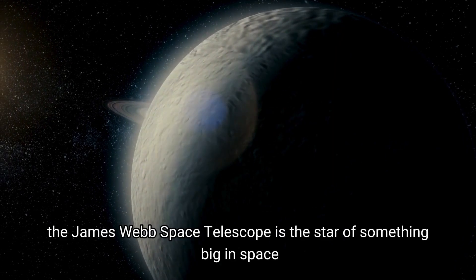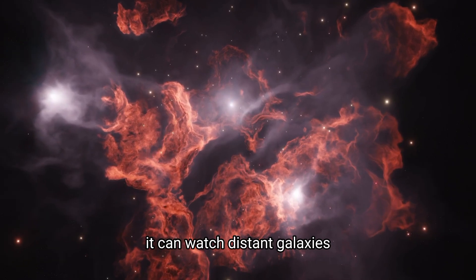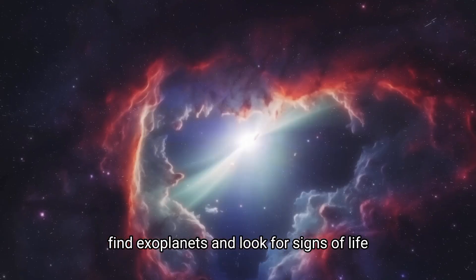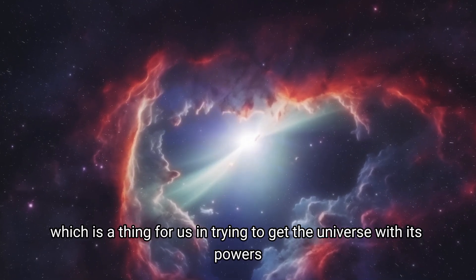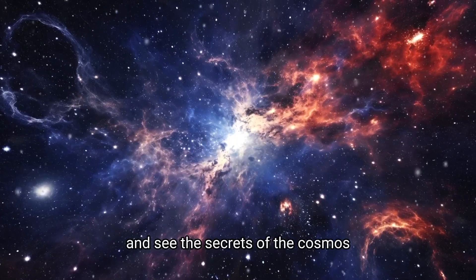Basically, the James Webb Space Telescope is the star of something big in space. It can watch distant galaxies, find exoplanets, and look for signs of life. With its capabilities, the Webb is ready to totally change how we study space and reveal the secrets of the cosmos.